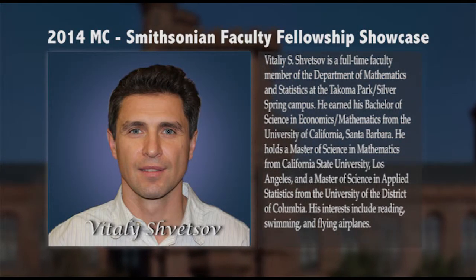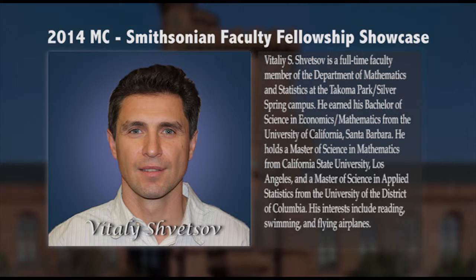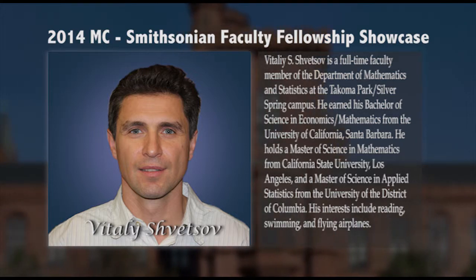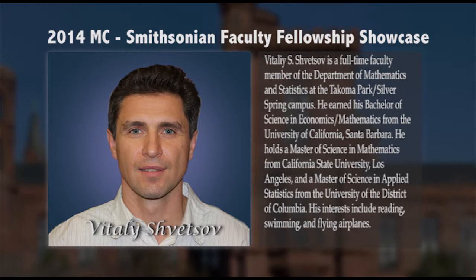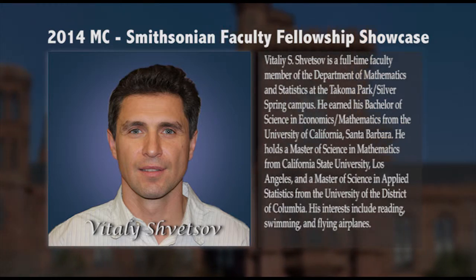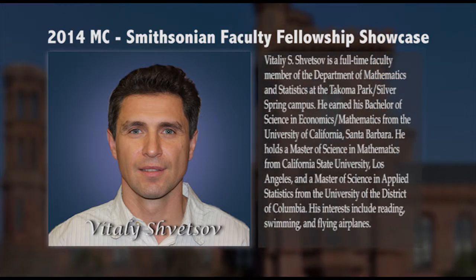Vitaly Shvetsov is a full-time faculty member of the Department of Mathematics and Statistics at the Tacoma Park Silver Spring campus. He earned his Bachelor of Science in Economics Mathematics from the University of California, Santa Barbara, a Master of Science in Mathematics from California State University, Los Angeles, and a Master of Science in Applied Statistics from the University of the District of Columbia. His interests include reading, swimming, and flying airplanes.